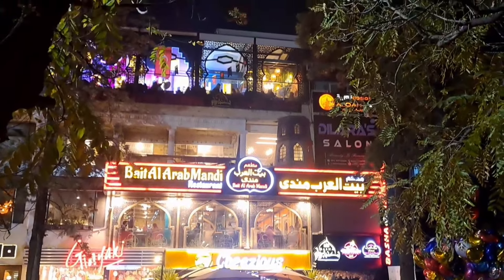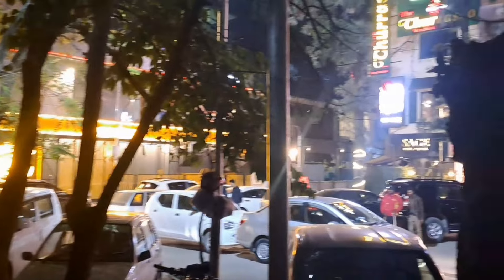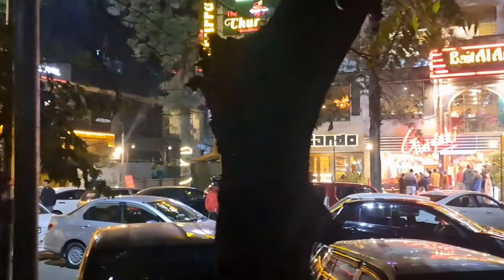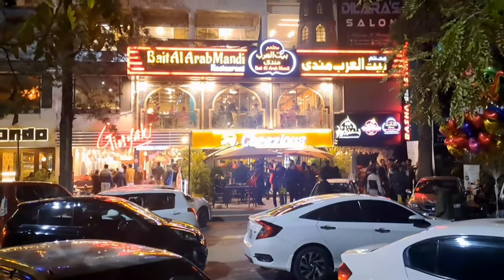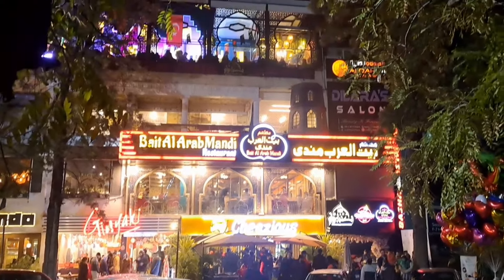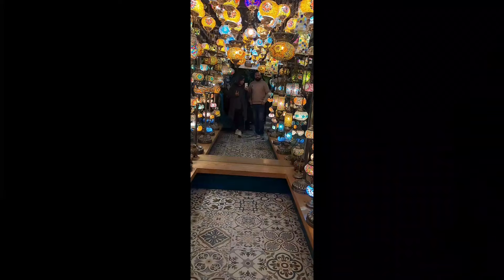Now we are going to go home. You can watch the last video. If you haven't subscribed, subscribe and press the bell icon. Follow me on Instagram and watch my videos. Stay connected, have a nice day — Allah Hafiz.